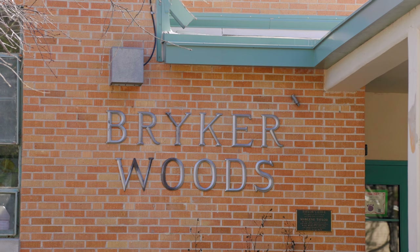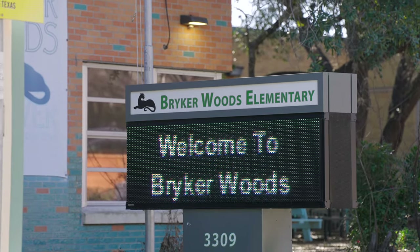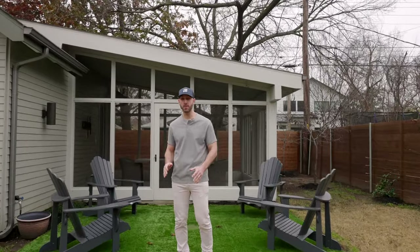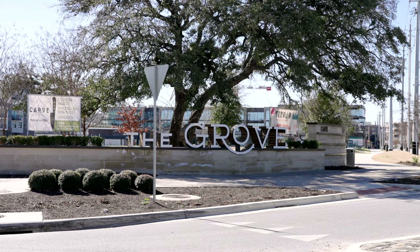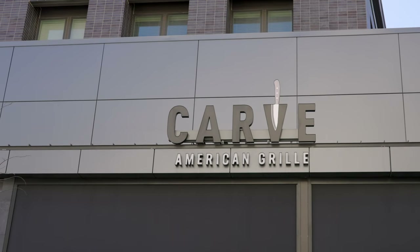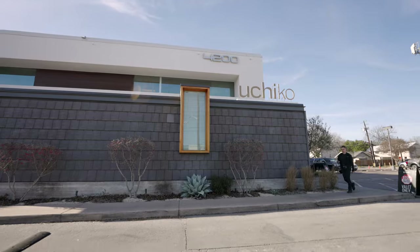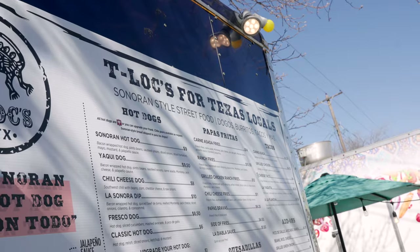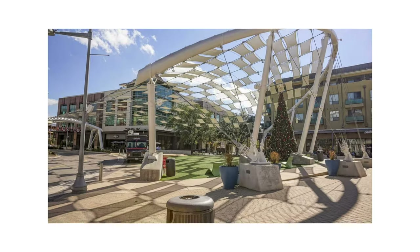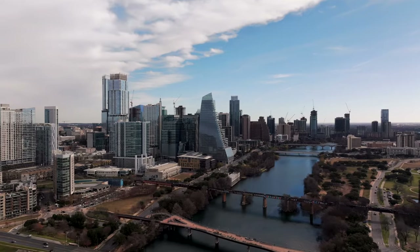If you have little kids, you'll love that the nearby Bryker Woods Elementary School scores a 9 out of 10 on GreatSchools.org. And let's not limit who would love to live here — if you're a foodie, you'll be blown away by the endless options. You're a stone's throw from The Grove, Austin's newest live-work-play development. Carve American Grill just opened — don't sleep on those New York strip Friday specials. Uchiko is right nearby, plus Tiny Boxwoods, Tini's Cookies, Tealoke, Sonoran hot dogs, and so many more options. Austin FC, the Domain, and downtown are only a few minutes away.